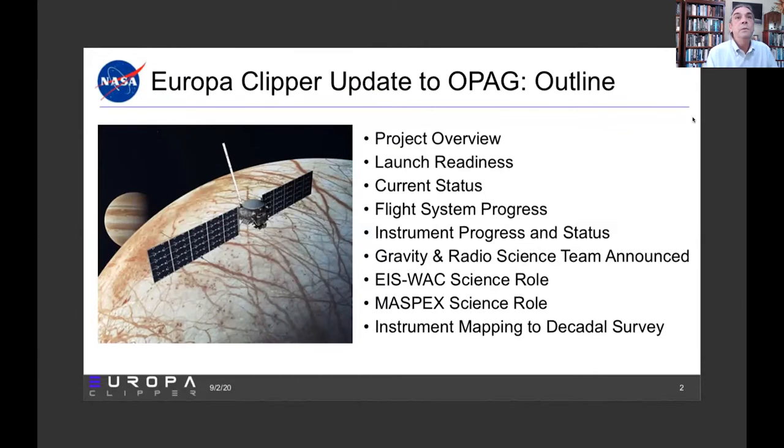We will speak to project overview, where we are in terms of launch readiness, the current status of the mission, progress on the flight system and instrument sides. The gravity and radio science team has been announced and we'll touch on that. And then I'll take a little bit of time to discuss the implications of the continuation review that Kurt Niebuhr discussed yesterday with regard to the wide-angle camera and the mass spectrometer and their science roles. We'll also end with an instrument mapping to the decadal survey.